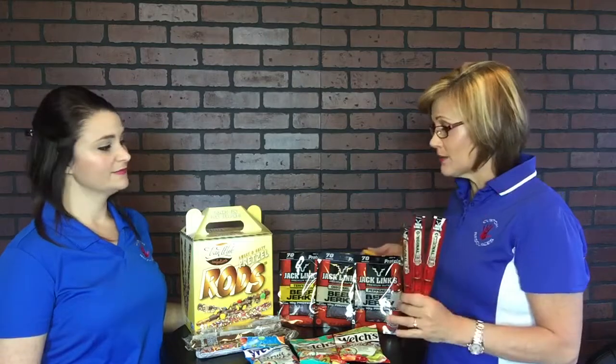Hey everybody, this is Tara and Heather at Custom Resources Fundraising. Heather, tell me a little bit about quick sellers. What is a quick seller exactly?